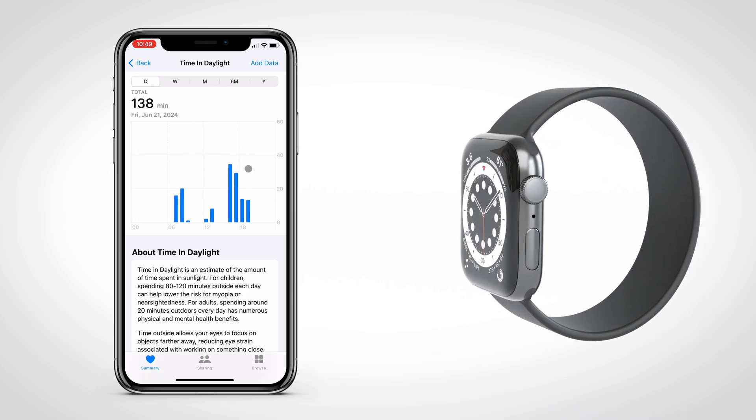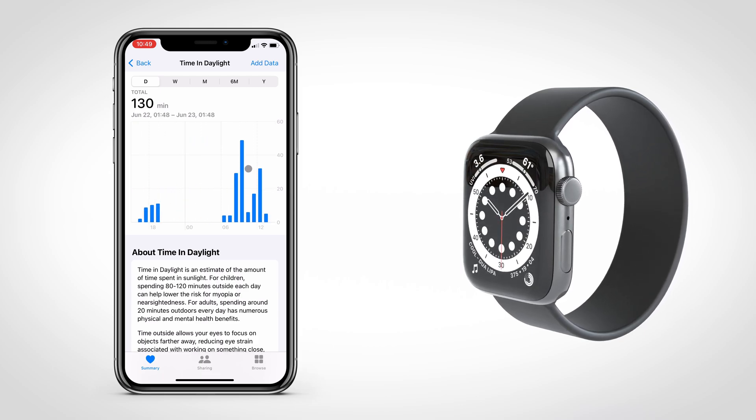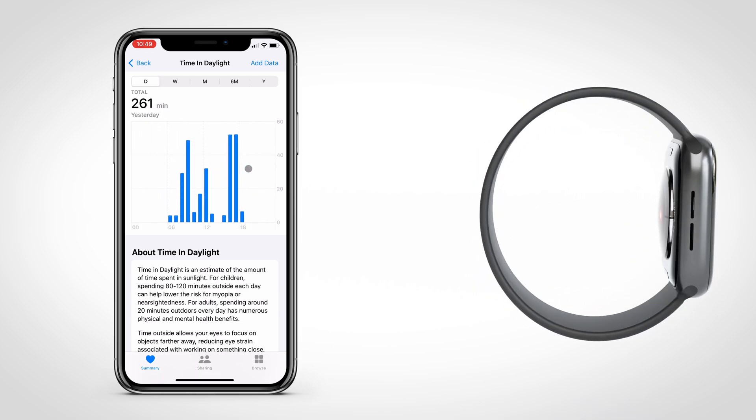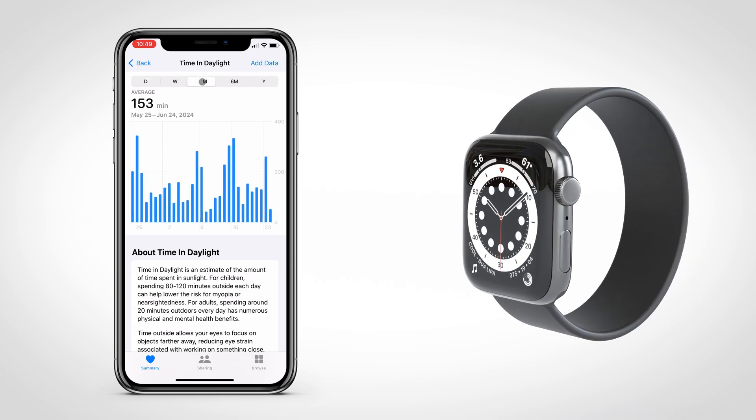You can also use this to monitor your family member's daylight exposure, which can be good for parents with young children. And of course, if you don't like it, you can disable it from the Apple Watch privacy settings.